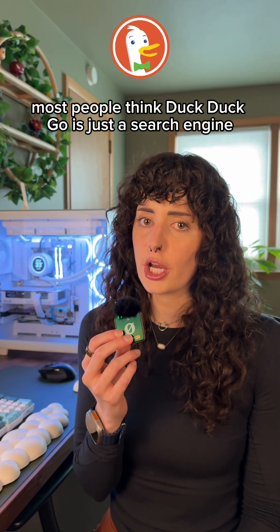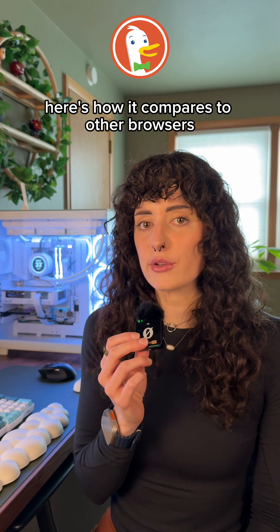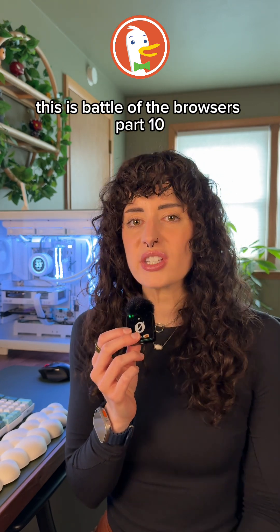Most people think DuckDuckGo is just a search engine, but it's also a browser built around privacy. Here's how it compares to other browsers. This is Battle of the Browsers Part 10.